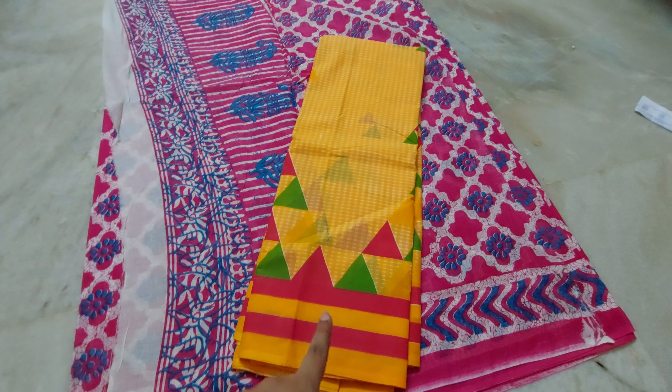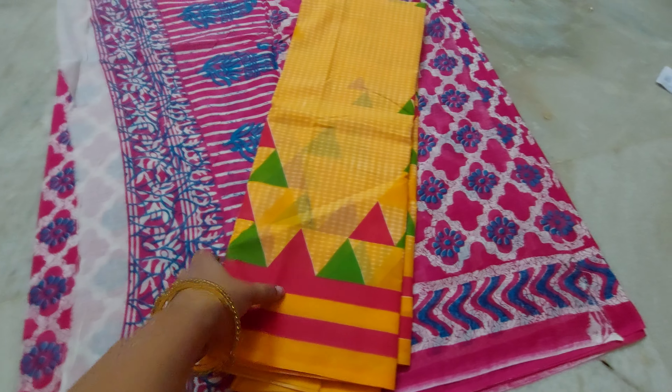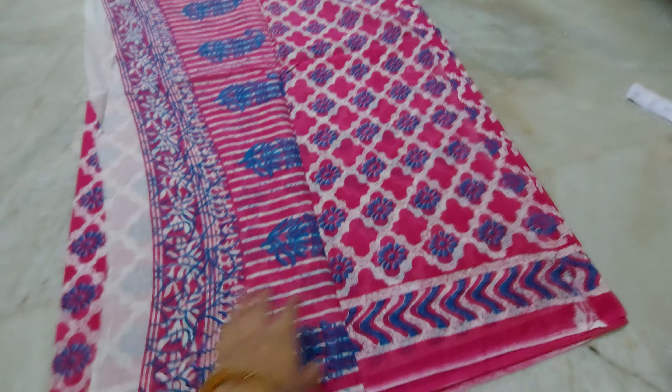Reminding: this is mullmul cotton. Blouse piece is included, five and a half yards. This is a fresh cut piece, not a leftover cut piece. Now coming to the right now video.